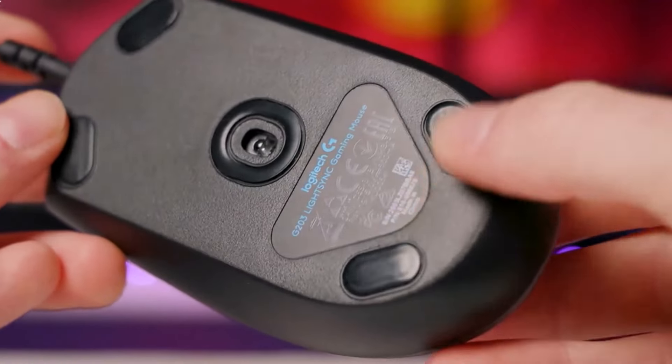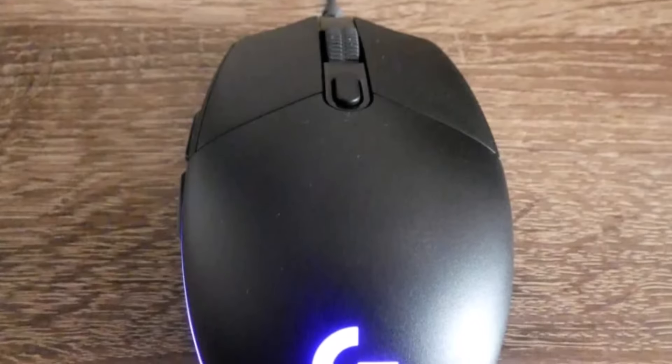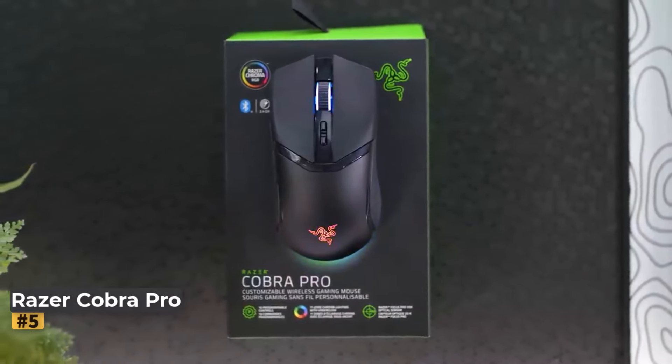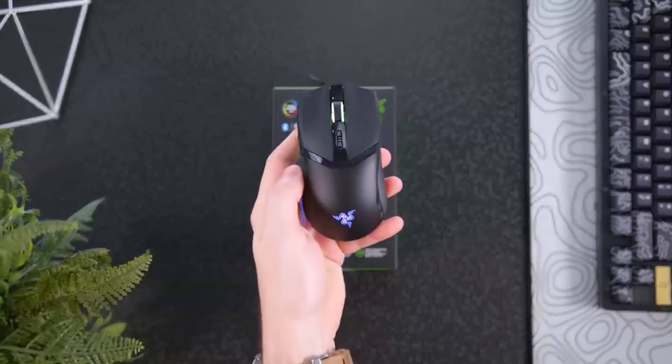Overall, the Logitech G203 stands out as an excellent choice for budget-conscious gamers seeking a reliable and stylish gaming mouse without sacrificing performance.